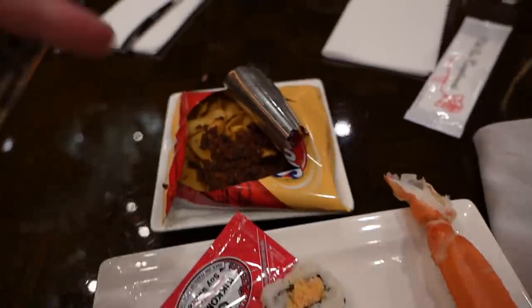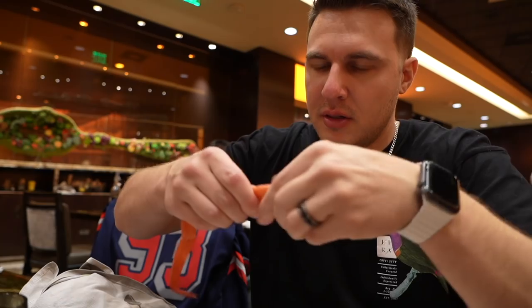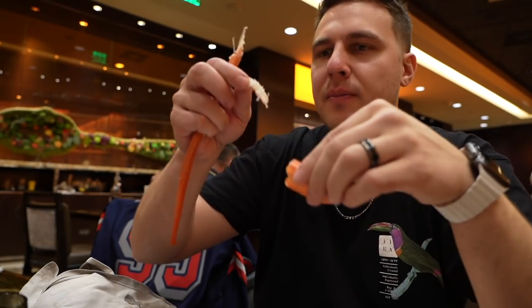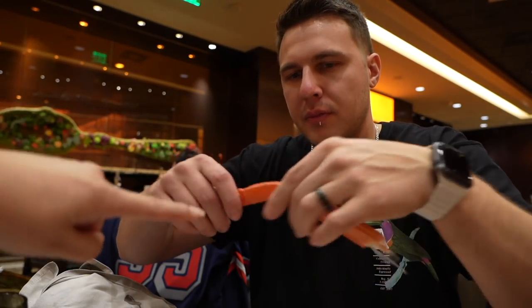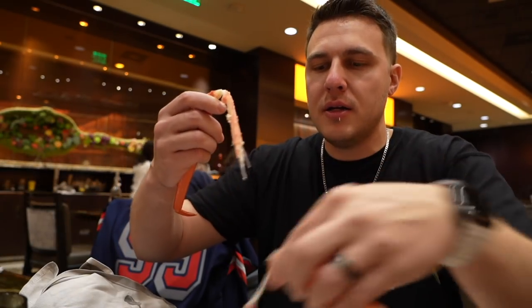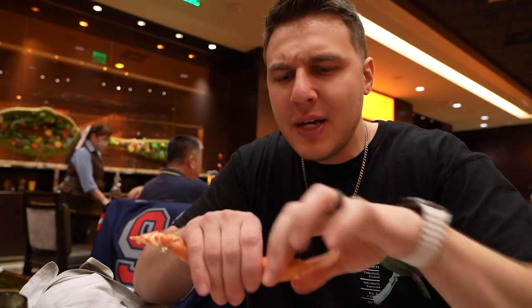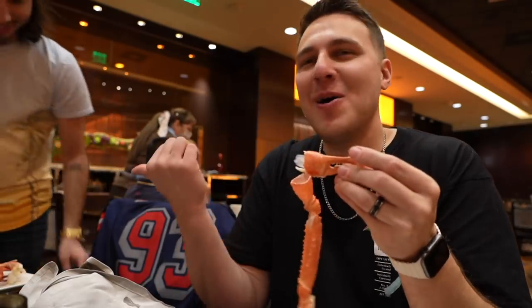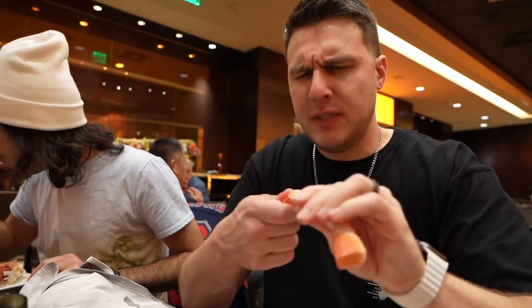I got crab legs, cinnamon french toast, pancakes, sushi, and this frito thingamajig. Crab legs are a lot of work — you gotta break them and everything, and it feels like there's nothing inside. Let me try to figure out how to do this properly. Okay, pull it out, break it right here... I forgot the butter though. Wow, it's actually really good — but they are just so much work to get out.